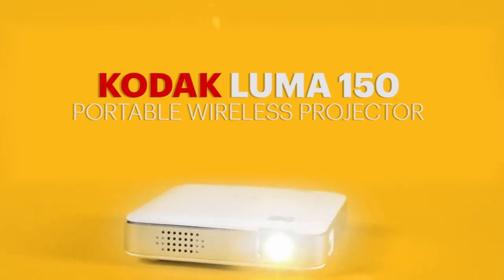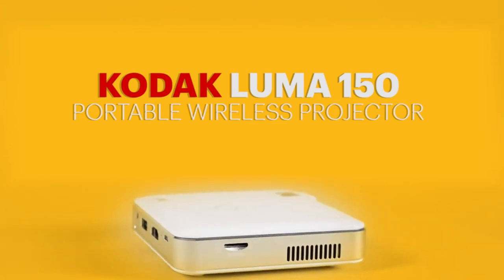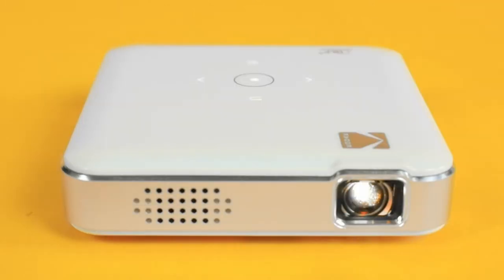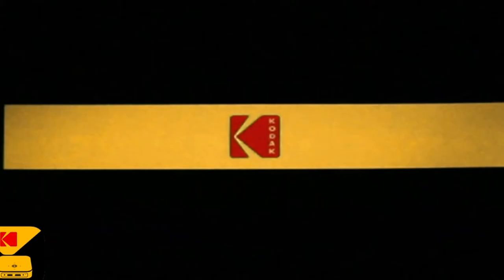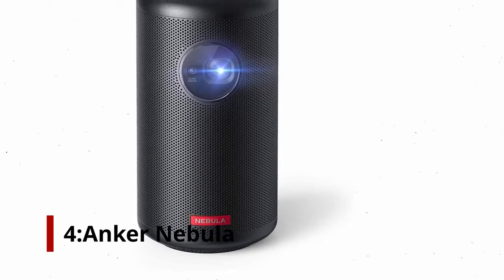Although it's not the most portable, it has a lot to offer. There is also the Luma 350 in the Luma line of projectors if you need a brighter projector with Android built-in. For those who are looking to save money while still having a portable projector, this is the choice. Number 4: Anker Nebula Capsule Max.